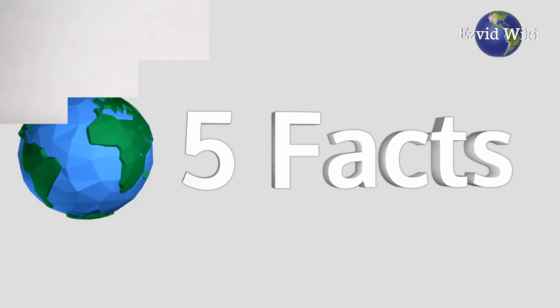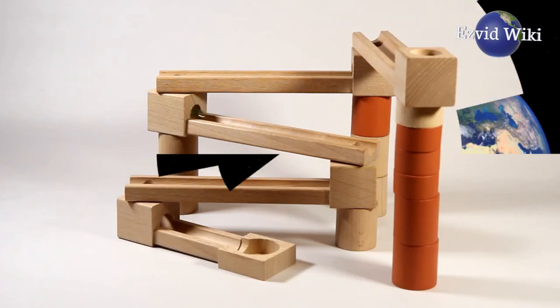These are the 5 facts you need to know about marble runs. Brought to you by EasyVidWiki.